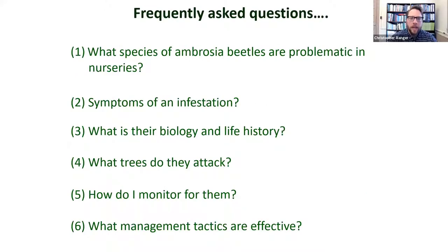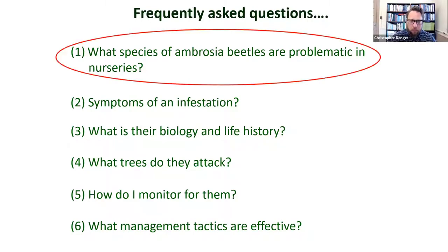Today I'm going to address some frequently asked questions about ambrosia beetles: what species are problematic, what are the symptoms of an infestation, what is their biology and life history, what trees do they attack, how do I monitor for them, and what management tactics are effective. I'll start with what species are problematic in ornamental nurseries, though this extends to other cropping systems.